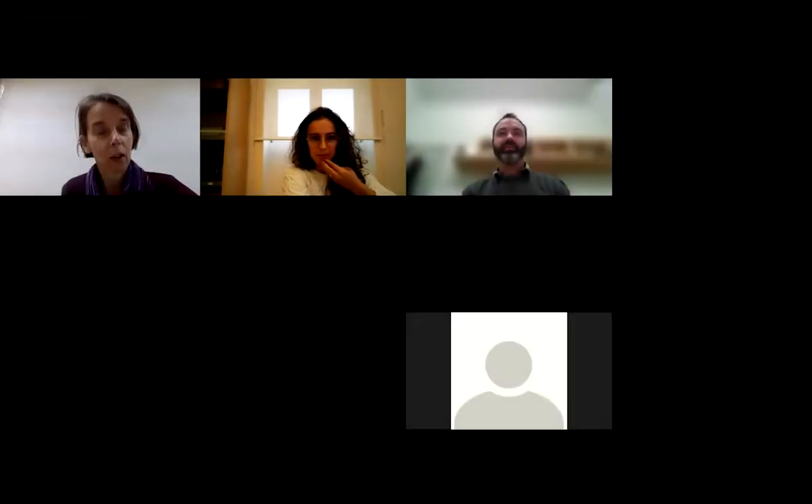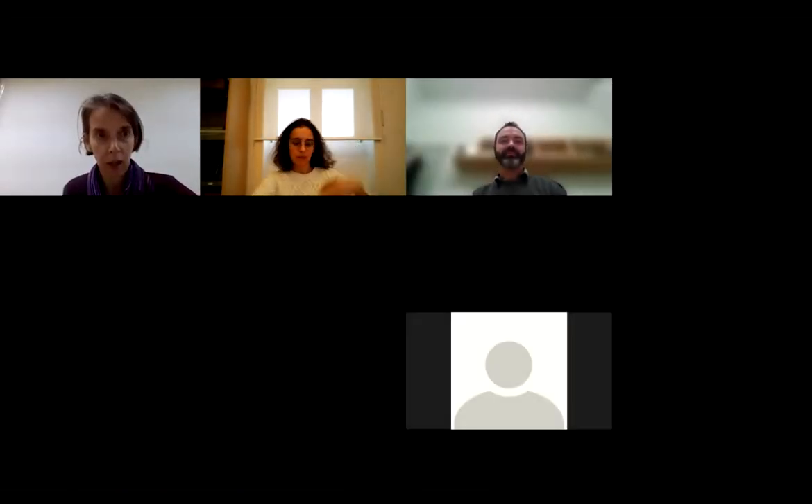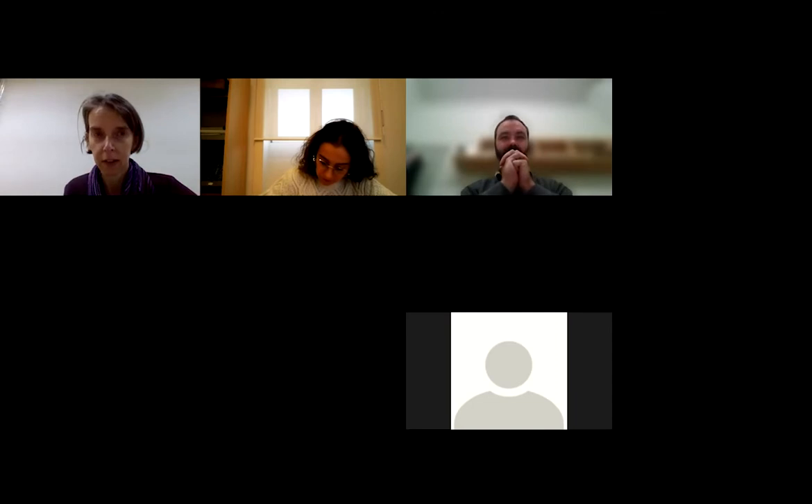My name is Anna Olsson and I'm the host for the seminar today. It's my pleasure to welcome Professor Thomas Norton from the University of Leuven in Belgium.